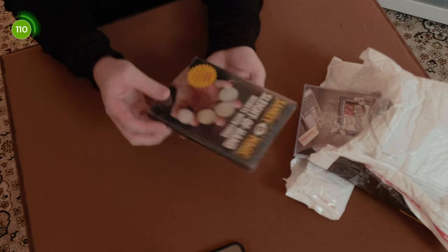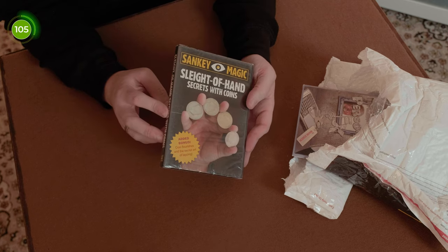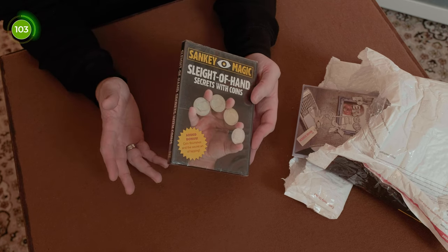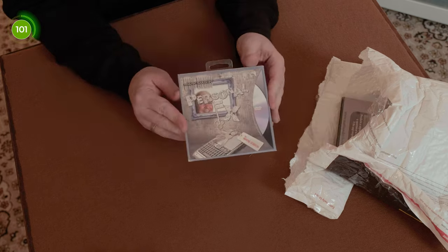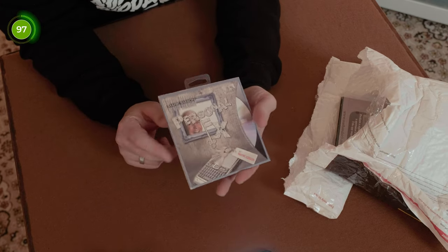Up next we have another DVD — Sankey Magic, so J. Sankey with Sleight of Hand Secrets with Coins. I've been wanting to learn a lot more coin work, so hopefully this will help.